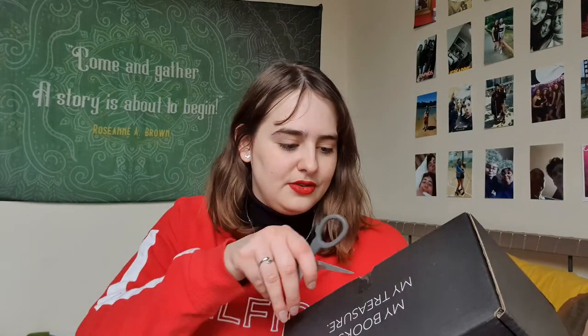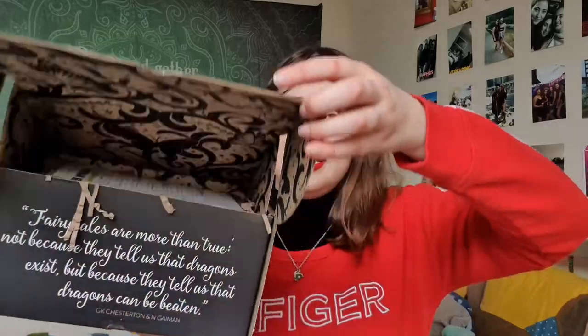Hello everyone, welcome back to my channel. I hope you are doing well. Today I am going to be unboxing both the January and the February Fairy Loot boxes. The January one has been sitting here in my university room for quite a while, and the February one has just come, so I thought I would unbox them both at the same time.